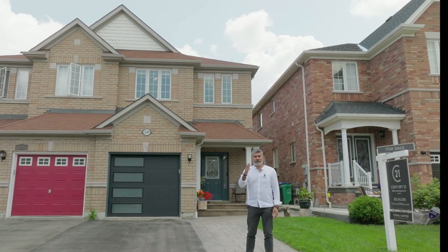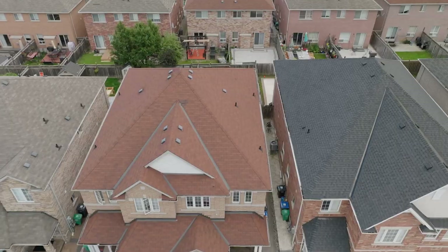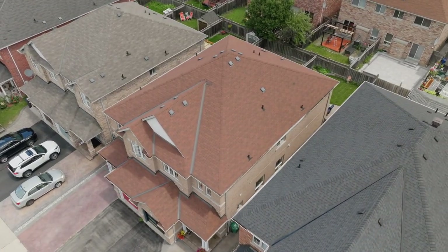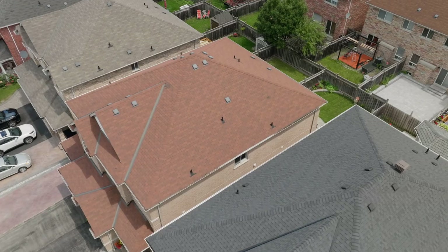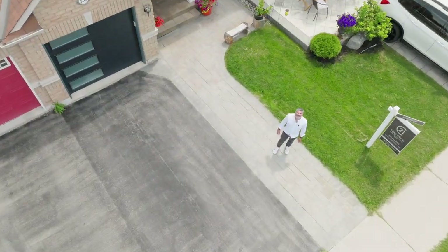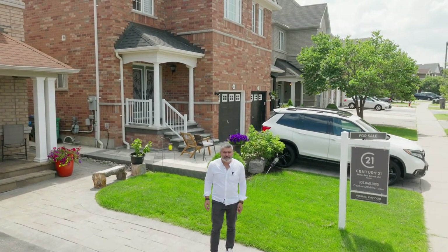Let's look at the bird's eye view of this property. So what are you waiting for? Book your showing today.